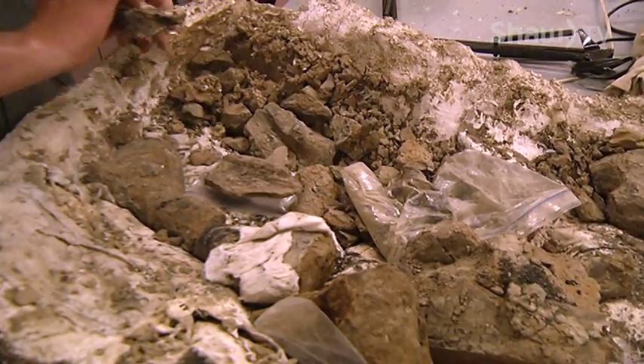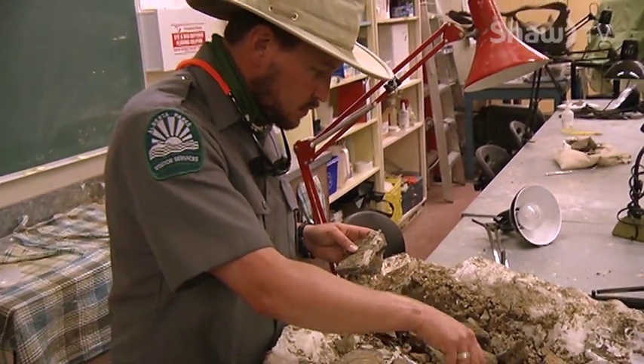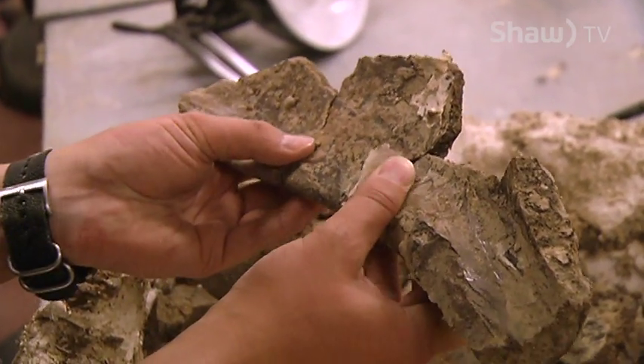The Royal Tyrrell Museum has a field station in Dinosaur Provincial Park, and according to David, the museum is using Bone Bed 30 in an ongoing research project which examines dinosaur skulls.